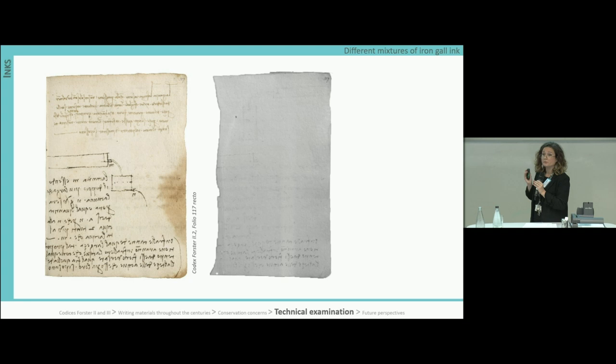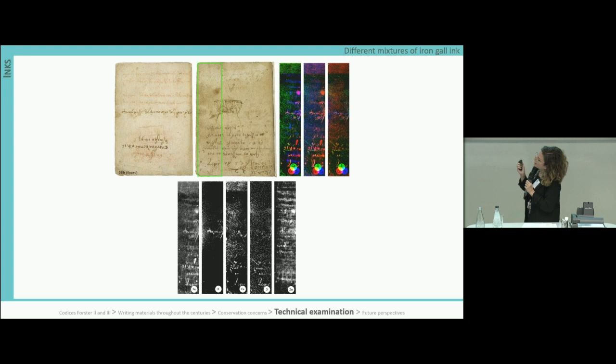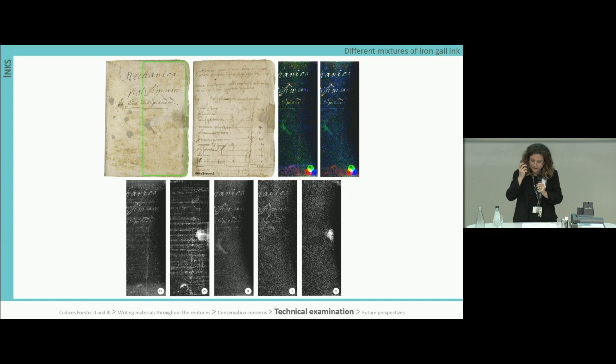For example, carbon black was added to iron-gall ink to improve its color and make it darker. Scanning XRF highlighted different mixtures of iron-gall ink, with iron present in all the inks and writing materials found in the pages. Traces of sulfur were also widely detected, both with the red chalk and the ink, due to the vitriol component in iron-gall ink. Zinc, copper, potassium, and in one case calcium were found either together or in different combinations with iron in the ink composition.